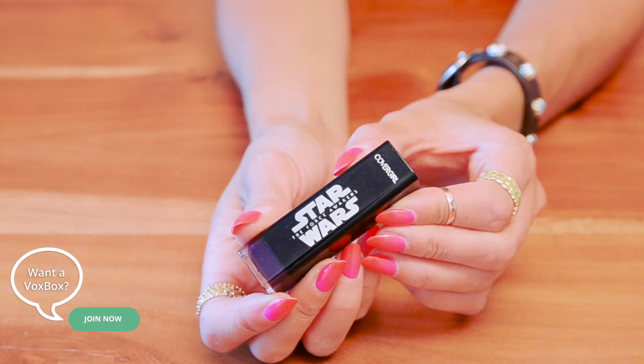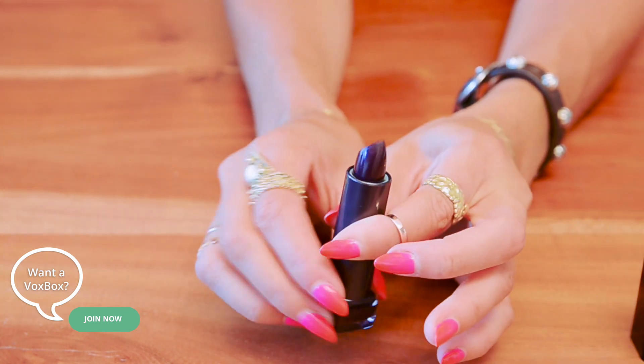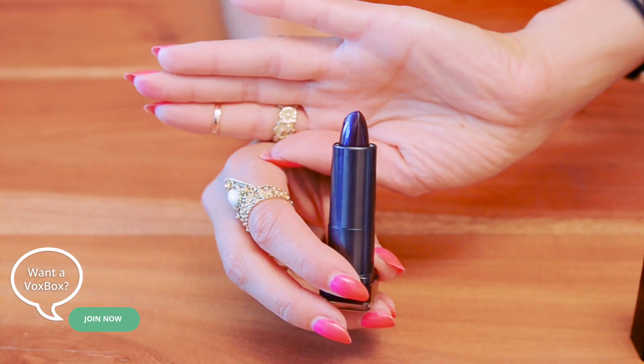The last makeup product in my favorites for September is from Covergirl — it's from their Star Wars collection. It's limited edition, so go and get it now. They have a lot of awesome products and colors when it comes to lipsticks and eye makeup. The color that really stood out to me is number 50 — it's a really deep purple that's beautiful for fall. It also comes in other shades if you want something lighter: silver, gold, lilac, and nude.